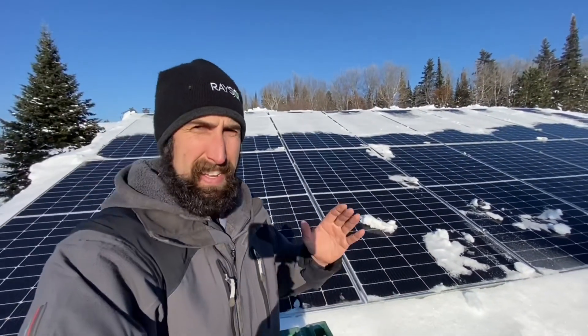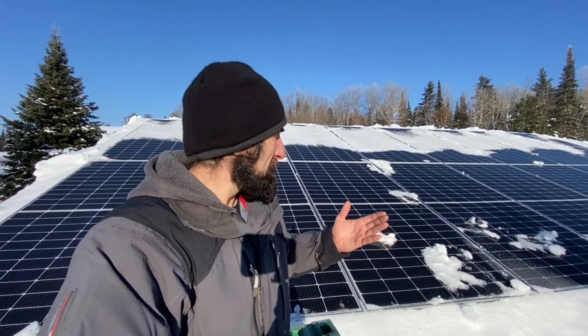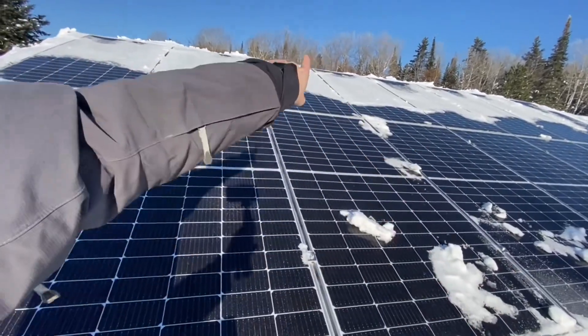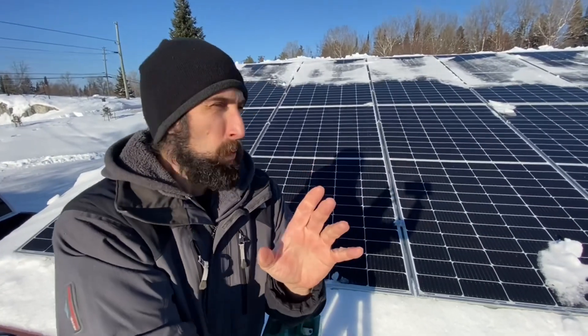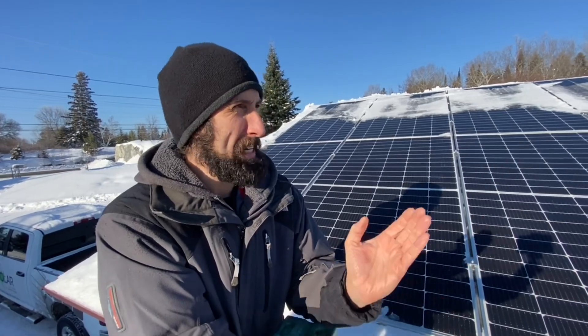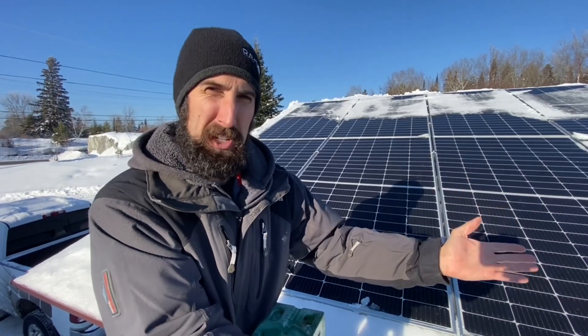That's going to be advantageous for you because you don't have to deal with those light dustings or the couple of inches that were sitting on top there from a couple of days ago. So let's talk about one more thing — the surface angle of the panel. Let's talk about why you're going to get optimum melting on the surface of the panels versus a different pitch angle.